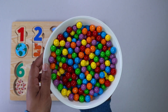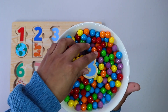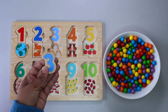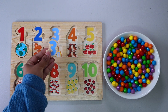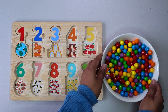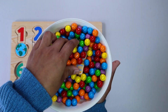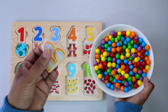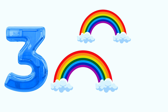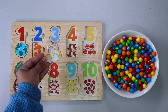Let's keep finding more numbers. Number 3. Do you see number 3 anywhere? There it is. Let's keep finding. 3 rainbows. 1. 2. 3. It goes right here.